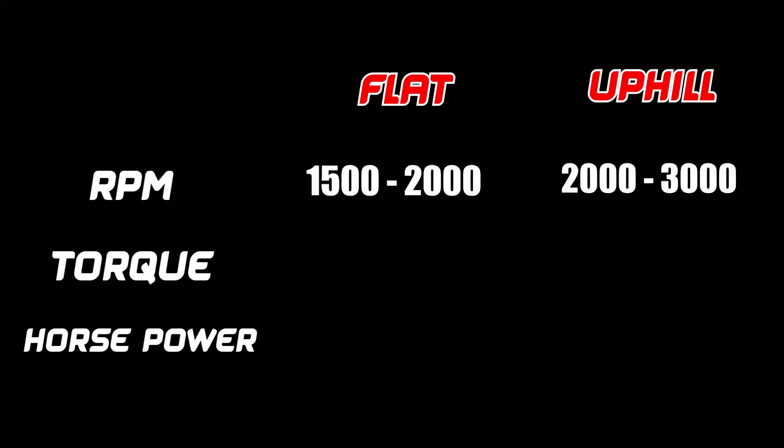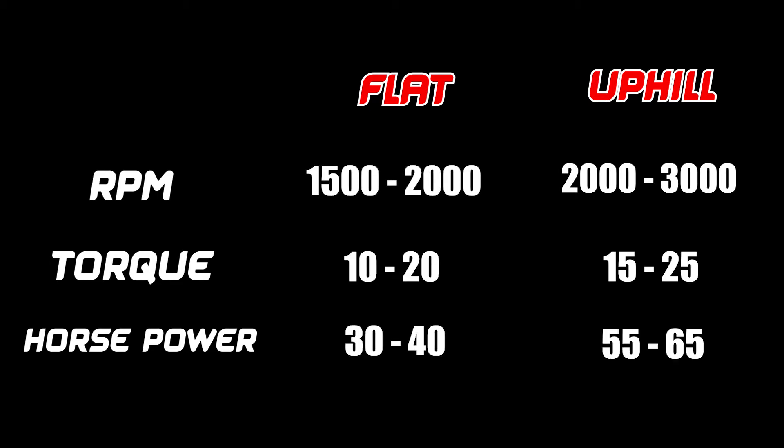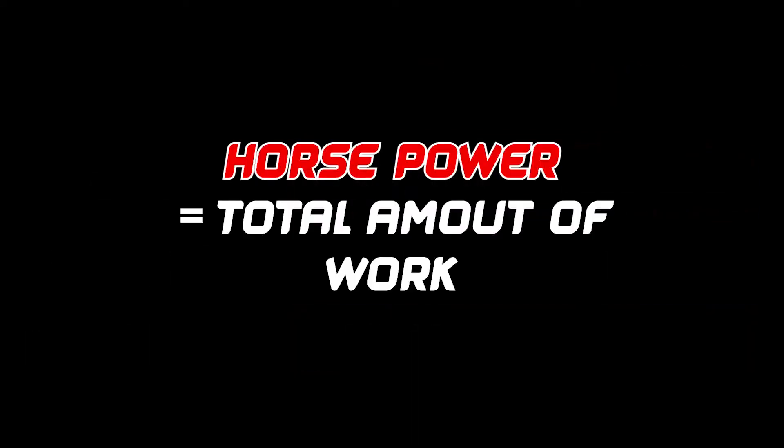This is the result of the test. The gap in RPM is 1000, torque increased by about 5, and horsepower increased by about 25. Overall, you can see a significant increase in both RPM and horsepower.